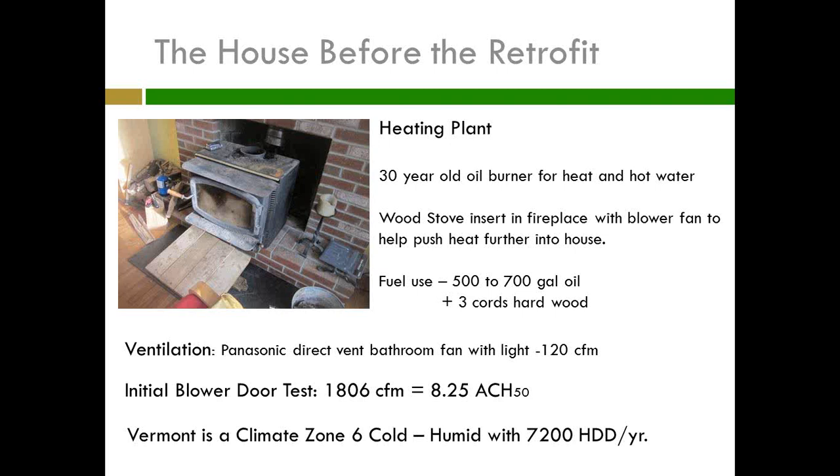I was going through 500 to 700 gallons of oil and three cords of wood on a cold winter like 2010. For ventilation, the house has no direct vent in the kitchen — just a blower. And we have a Panasonic direct vent bathroom fan at 120 CFM in the bathroom, which my wife doesn't turn on. She started getting the idea when she started smelling mold.